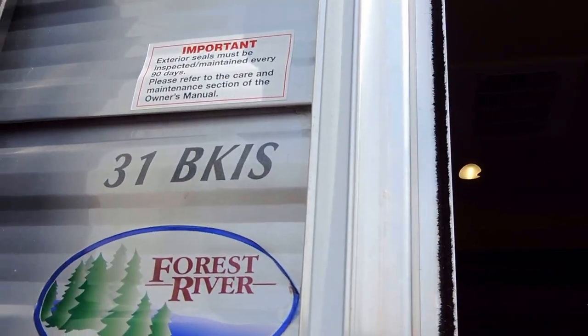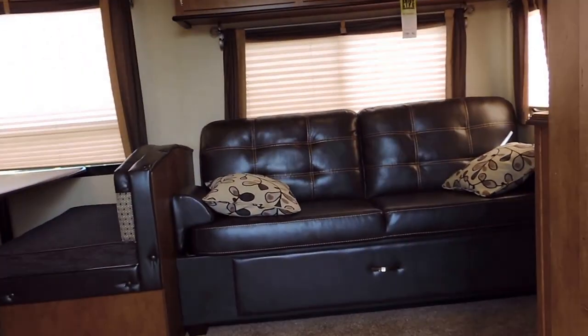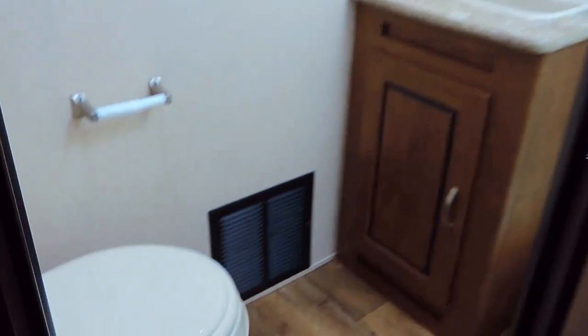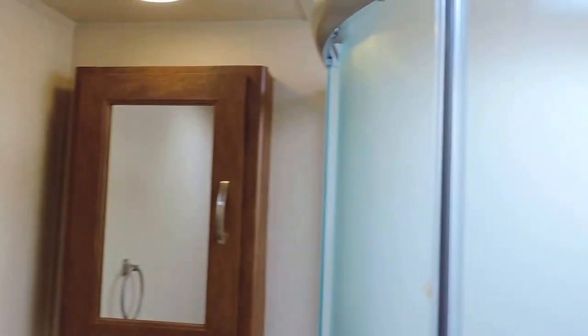We've ordered it with the mineral interior decor. Let's go ahead and take a look inside — it's the 31BKIS. It has a bow floor linoleum flooring throughout with carpeted slide outs. It's got a middle kitchen, double slide, and a private front queen bedroom. The bathroom is here in the middle with a standard porcelain foot flush dual sink, medicine cabinet, corner glass radius shower with doors that meet in the middle, a skylight in the ceiling, and a power fan outside of the shower.